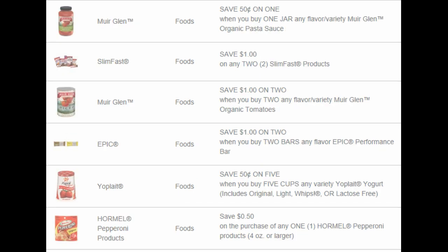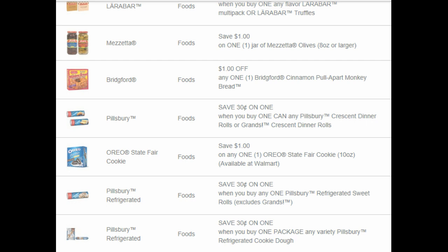We have $0.50 on one jar of Merlin organic pasta sauce. Check your Saving Star — a lot of these do correlate, we got some matching Saving Star offers today, so be sure to check on that. We have $1 on two Slim Fast products, $1 on two Merlin organic tomatoes, $1 on two Epic Bars, $0.50 on five Yoplait yogurts, $0.50 on one Hormel pepperoni, $1 off of any one Lara Bar multi-pack or Lara Bar truffles — that's new. And $1 on olives, and also $1 on the monkey bread.